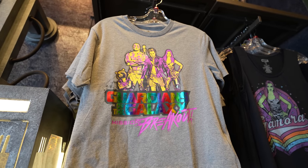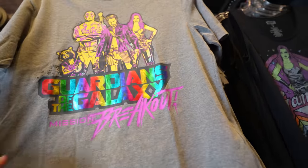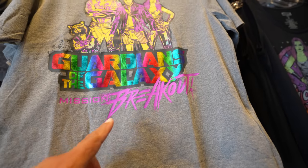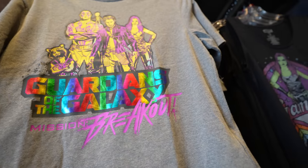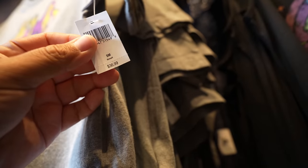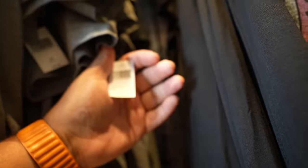They also have this women's cropped shirt. This one I'm not a huge fan of — it's a little too colorful. I like the pink or the purple right here, but I'm not a big fan of the rainbow either. But in case this is your style, this shirt retails for $36.99 and sizes range from extra small to 3X.